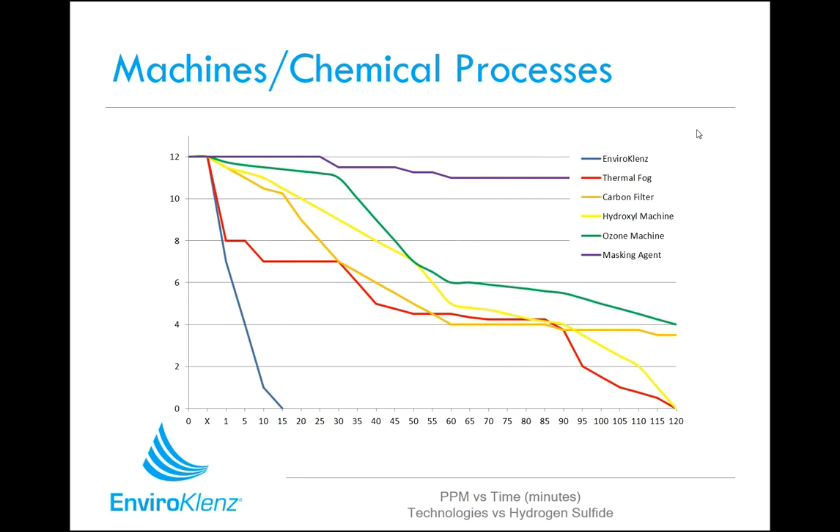When you compare the EnviroCleanse mobile air system to other devices people may have in their homes — ozone, thermal fog devices, carbon filters, hydroxyl machines — the EnviroCleanse system is just much faster. In this particular study, a corrosive gas was released into an environmental chamber and compared to other products people may utilize. The EnviroCleanse system worked extremely fast at removing this chemical and making that environment safer.